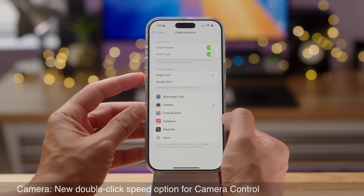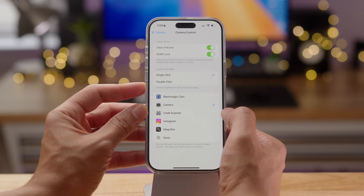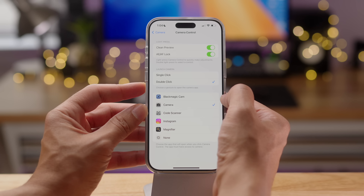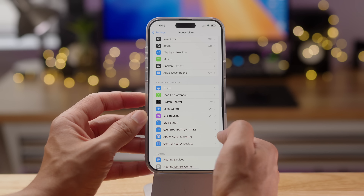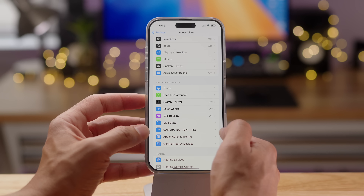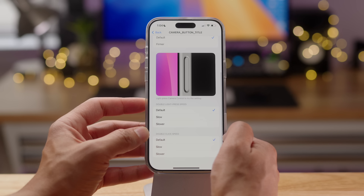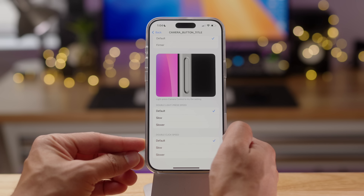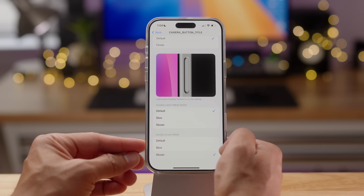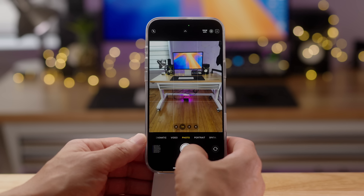For Camera Control, you can either single click or double click to launch your desired camera application. In iOS 18.2 beta 2, there's a new accessibility option that lets you choose the speed at which you press the camera control button to open that app — you can choose Default, Slow, or Slower.